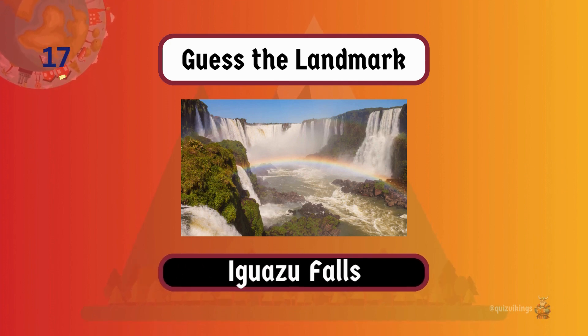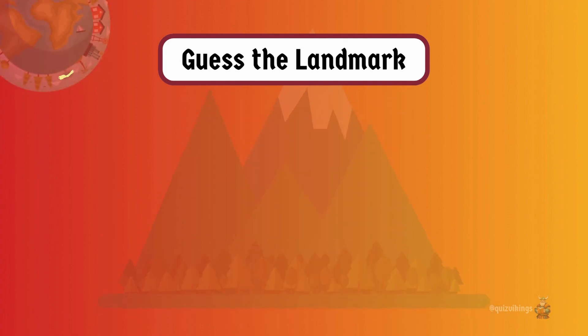Iguazu Falls is a vast complex of waterfalls surrounded by lush rainforests, forming a natural border between Argentina and Brazil.